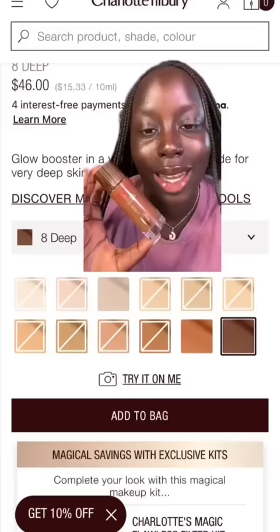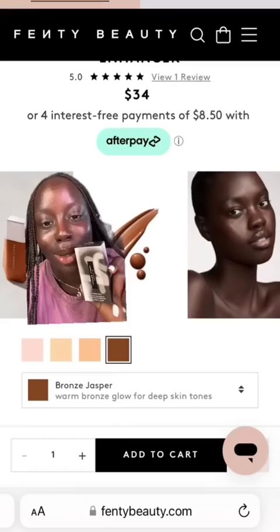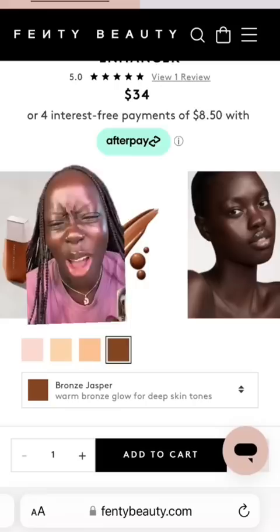Charlotte Tilbury Flawless Filter versus Fenty Beauty Ease Droplet. This is a $46 product and honestly I still have the full bottle for a reason — it sometimes can just look a little bit too ashy on darker complexions. The Fenty Beauty Ease Droplet in the darkest shade, Bronze Jasper — first of all, look at the model.